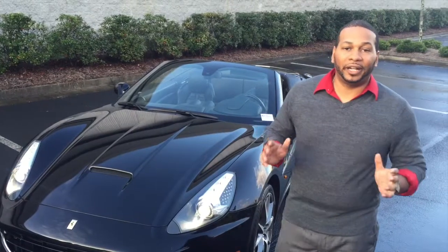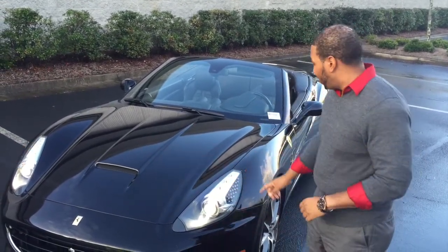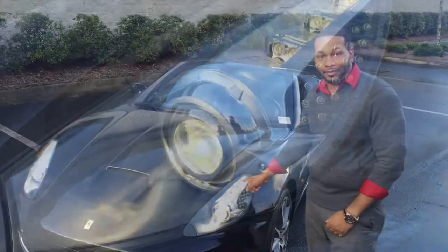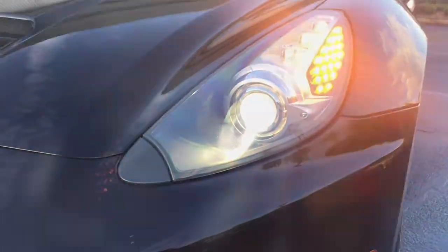After all, it is a grand touring vehicle. One of the features that gives the Ferrari California a real aggressive appearance are the headlight clusters. If you look here, you'll see that you have daytime running LED headlights, LED turn signals, and bi-xenon projector headlights.